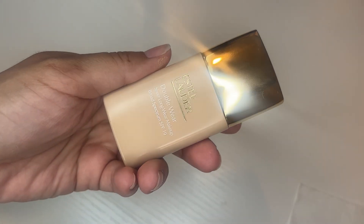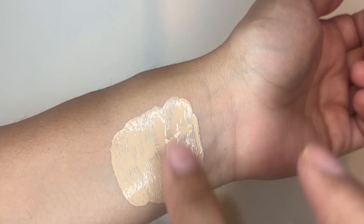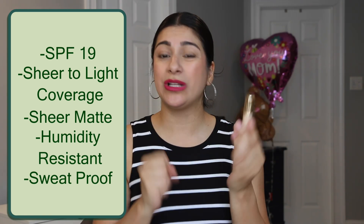Number four goes to this one — the Estée Lauder Double Wear Sheer Long Wear Makeup. It's a tinted moisturizer, and for being sheer it actually has more coverage than the Clinique one. When I wear this, it looks so nice — like I just perfected my skin, but it doesn't look like I have a ton of makeup on. It's runny, it's a squeezy tube, and it's not super glowy, which is amazing for summertime.